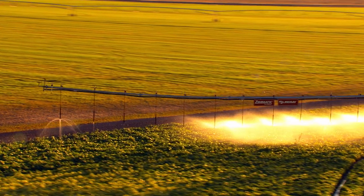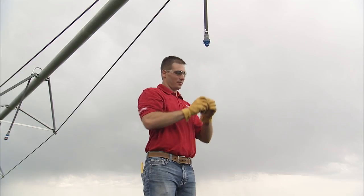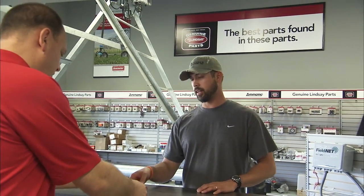Worn or damaged sprinklers can also rob you of your yield potential. Updating sprinklers every 10,000 hours or when signs of wear are present will keep your pivot operating as designed. Visit your local Lindsay dealer to learn more.